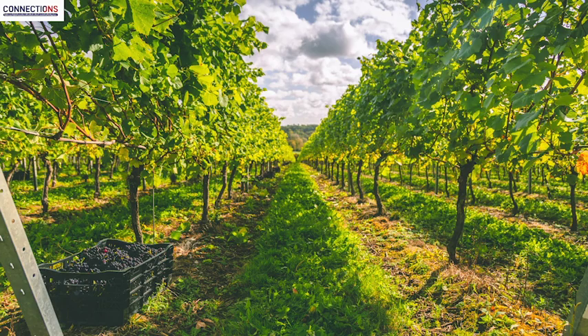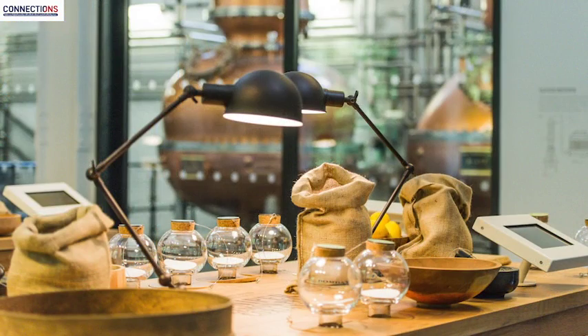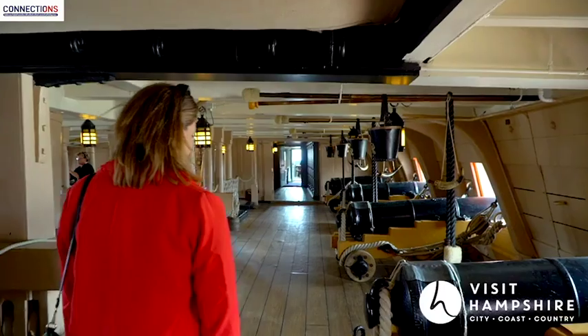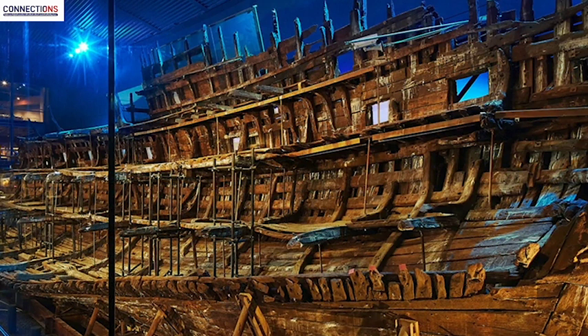Hampshire is also home to Hambledon, England's oldest commercial vineyard, the world-famous Bombay Sapphire distillery and numerous craft breweries, all welcoming visitors to taste these tantalising beverages. Hampshire's greatest attraction is Portsmouth Historic Dockyard — the UK's premier destination for naval history — which takes you on a magical journey through time, allowing you to step aboard world-famous ships and uncover some of the navy's best-kept secrets with first-hand accounts from the Royal Navy's finest, past and present.